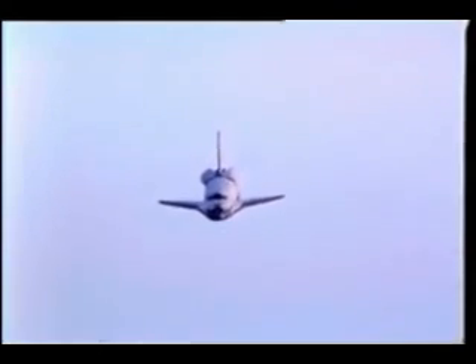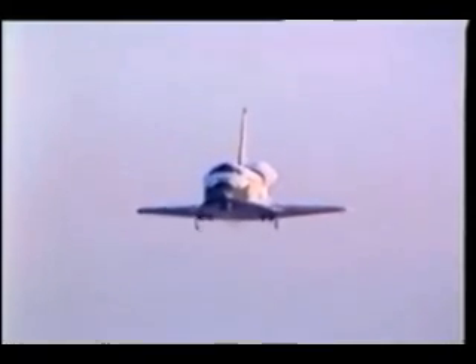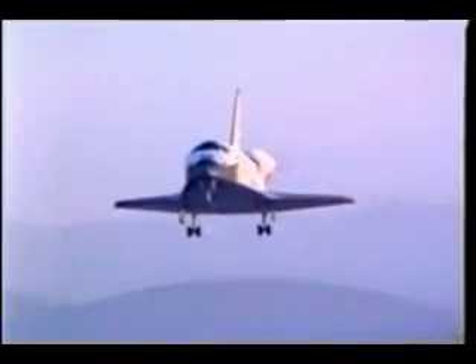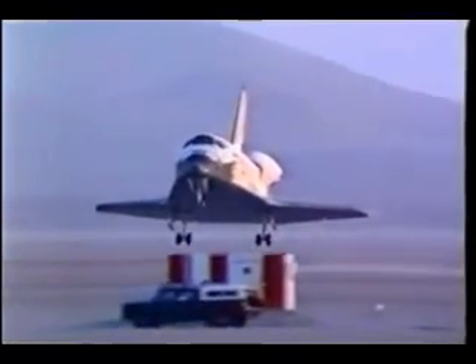The vehicle performed superbly throughout the flight — very few malfunctions. Lighting was such that we couldn't pick up many landmarks visually until we came overhead Edwards at about 45,000 feet, when we began to pick up normal landmarks. Here's deploying the gear at about 300 feet. We were using lake bed runway 17 and that all went very normal as far as we were concerned.